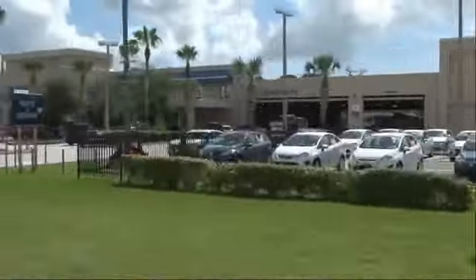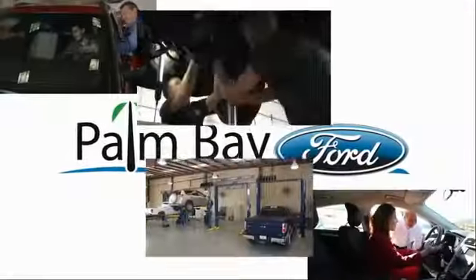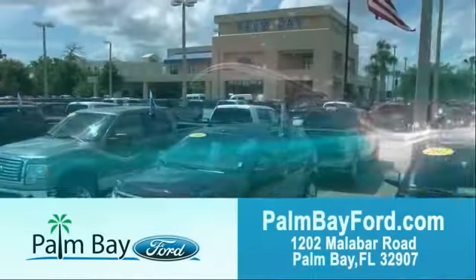We'll be right back. Visit Palm Bay Ford and experience the difference for yourself at Palm Bay Ford.